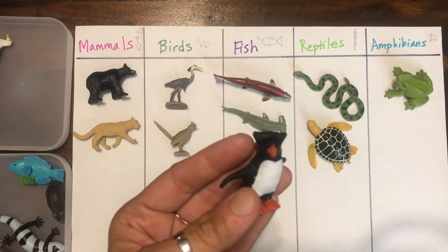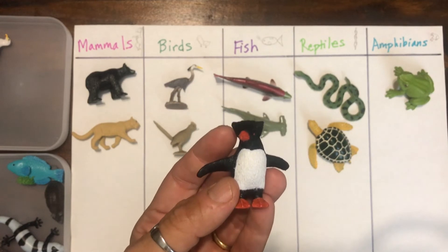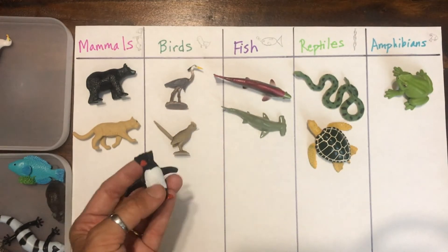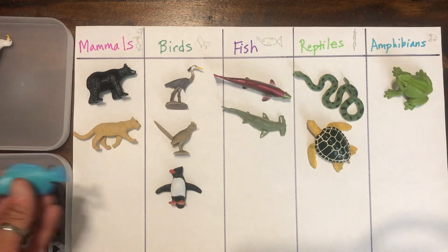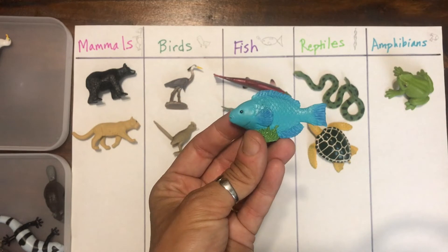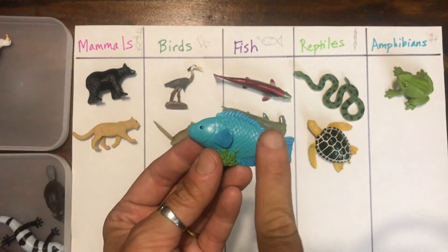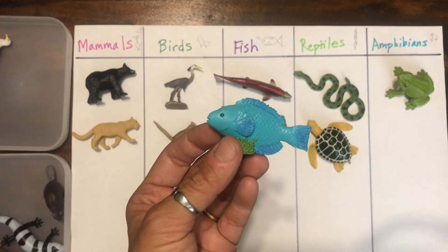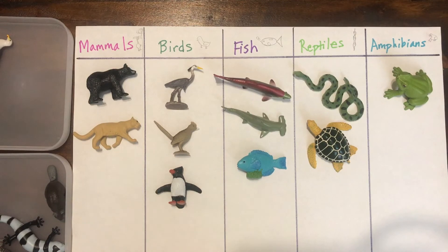That's a penguin. Penguins are birds. And everyone can see the fins and the tail here — we know fish have gills and lay eggs, so this one is definitely a fish.